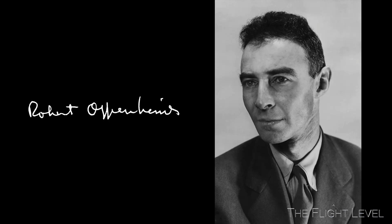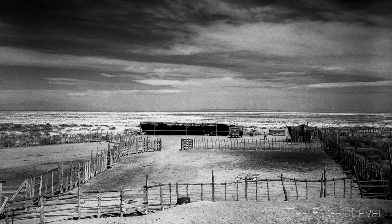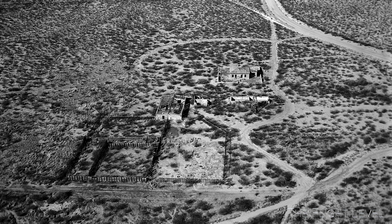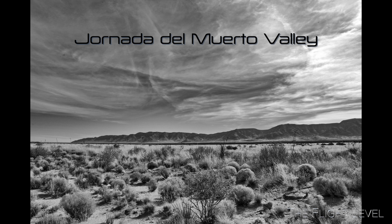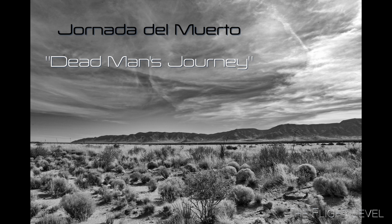Groves selected nuclear physicist J. Robert Oppenheimer to lead the physics aspects of making the bomb. The site for the test had to be isolated, have good weather conditions, be on level terrain, and be within a day's drive from Los Alamos. The site selected is located in the Jornada del Muerto Valley within the boundaries of the White Sands Missile Range. The name Jornada del Muerto translates from Spanish as Dead Man's Journey, based on a waterless 90-mile trail across the Jornada.